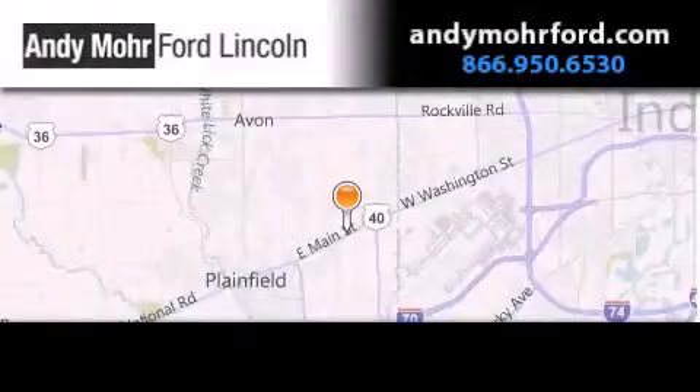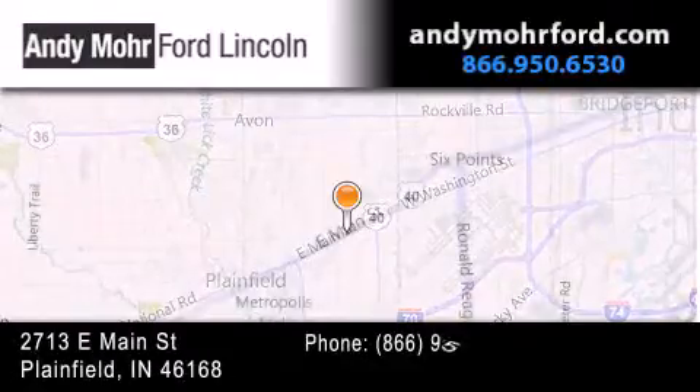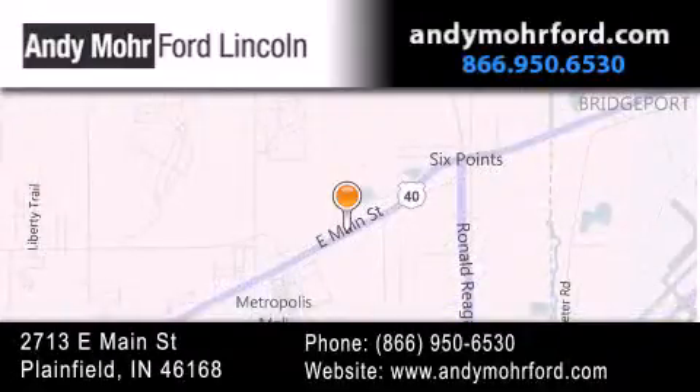Andy Moore Ford Lincoln is the place to find new Ford and Lincoln cars and trucks and pre-owned vehicles in Indianapolis. You can search our new and pre-owned inventory online, get new car pricing and receive free no obligation price quotes. Stop by and visit us today at 2713 East Main Street in Plainfield, or see us online at andymoreford.com.